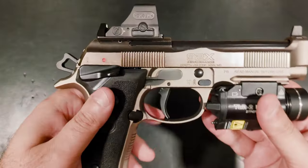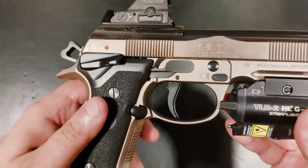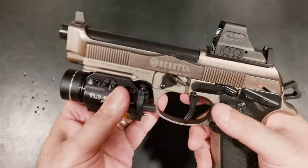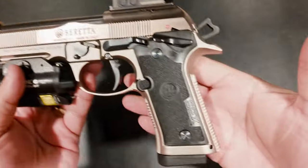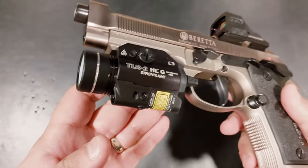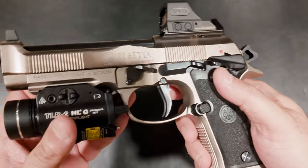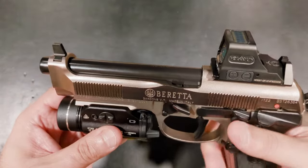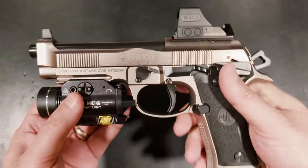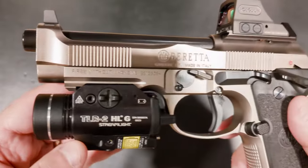The 92X is basically Beretta's take on the SIG X5 or CZ's Shadow 2. It's a full steel, heavy as all hell, competition-focused race gun. It comes with Beretta's Vertex grip, heavier Brigadier slide, full light rail, frame-mounted safety, and a much improved double-single action trigger. The 92X has already developed a great reputation as a capable competition gun that doesn't cost nearly as much as your 2011s. At $1,400 — which isn't cheap — you can call the 92X a middle-of-the-line price competition pistol.